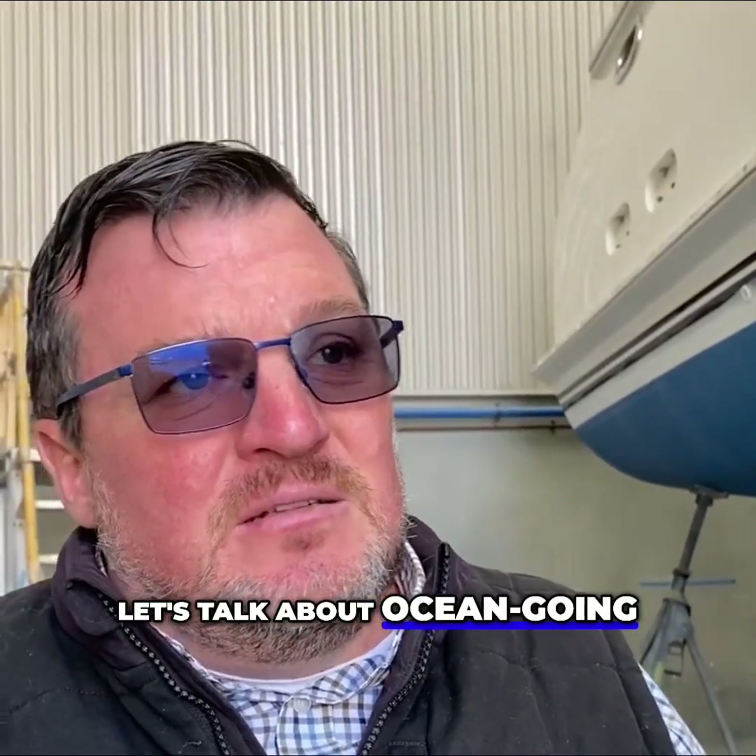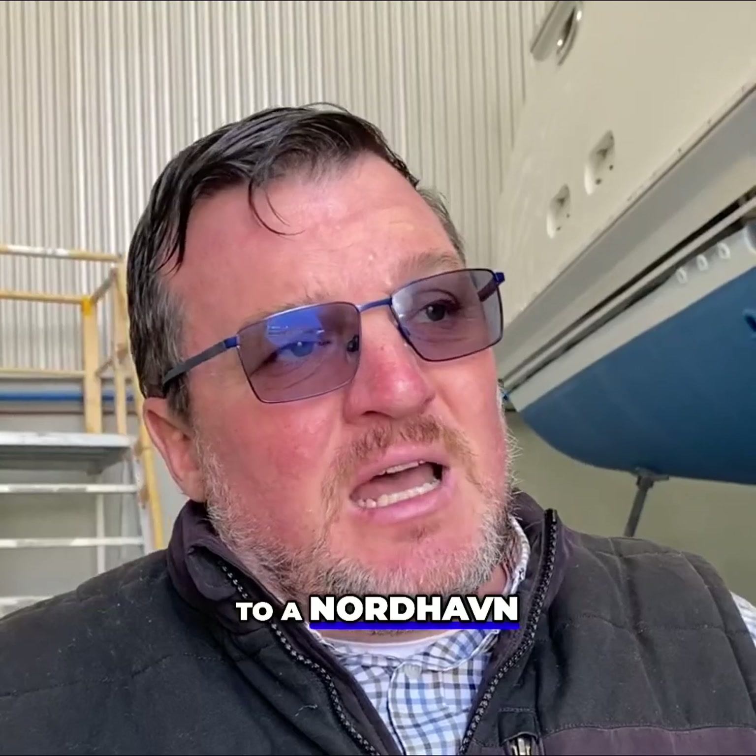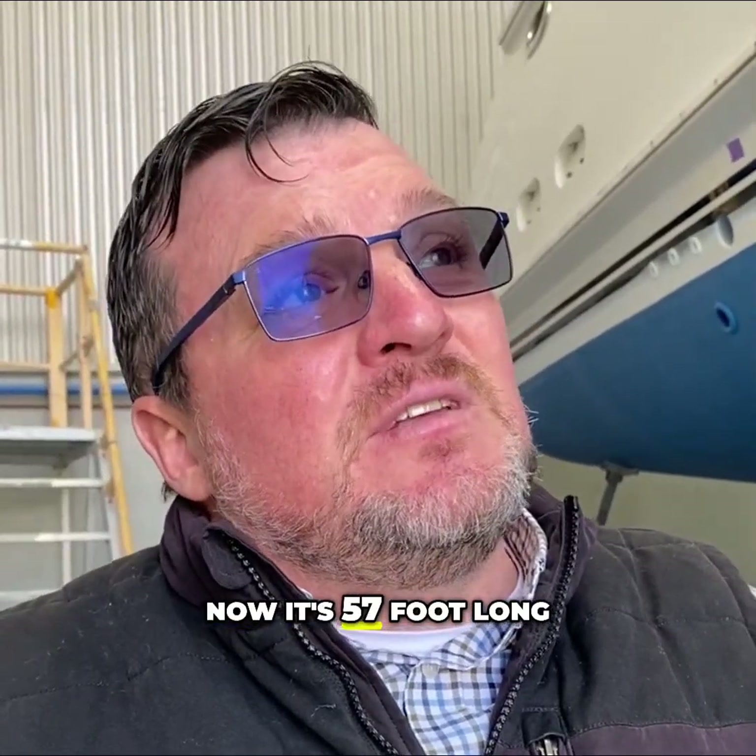Let's talk about ocean-going vessels. Full displacement — we're standing right next to a Nordhaven 57. It's 57 feet long, but it is an absolute monster.